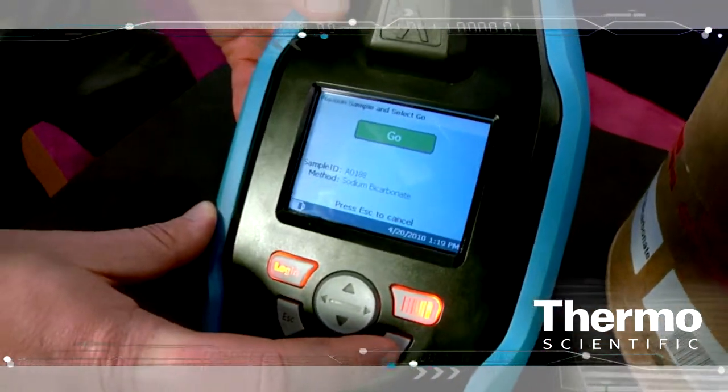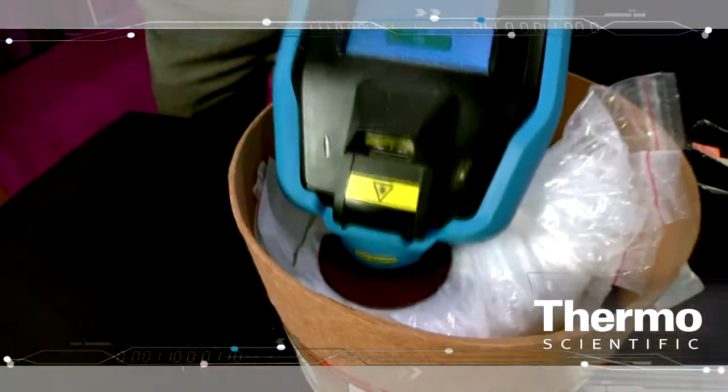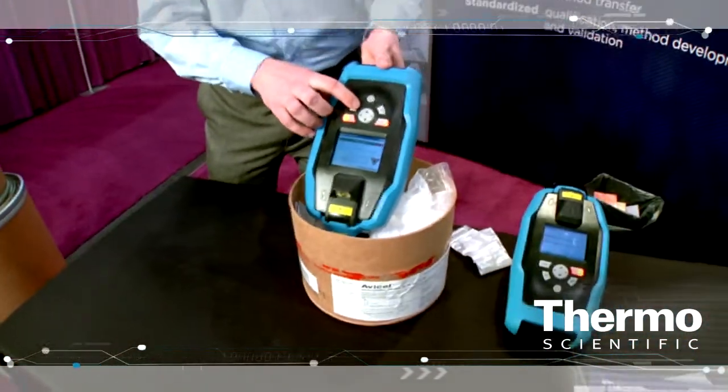They scan in the barrel number of the actual material, then position the instrument and say go. And immediately they have a verification of the material.